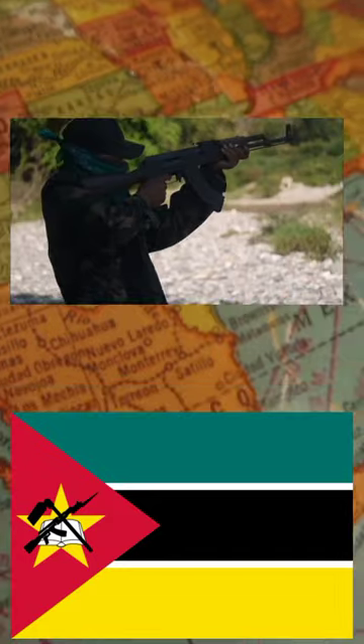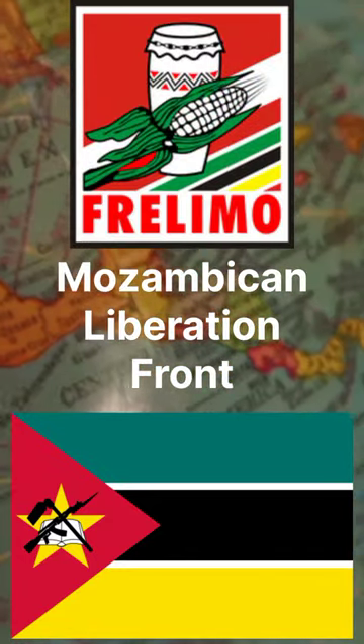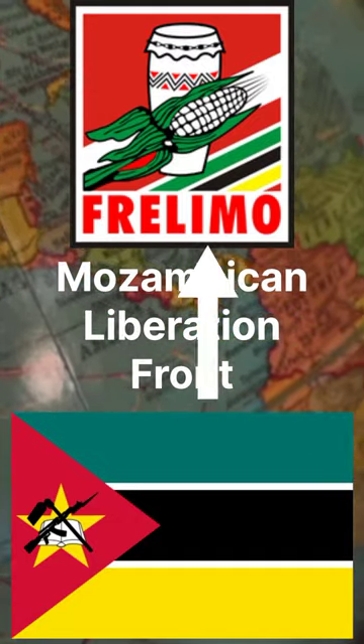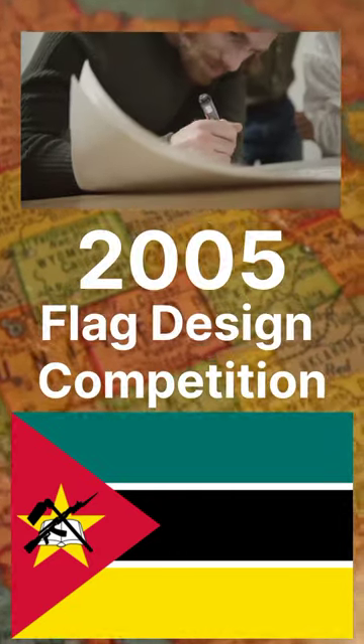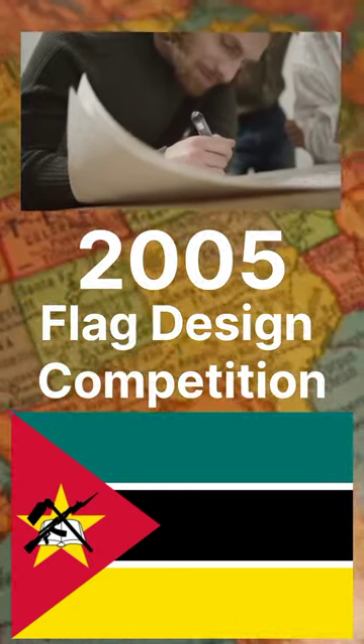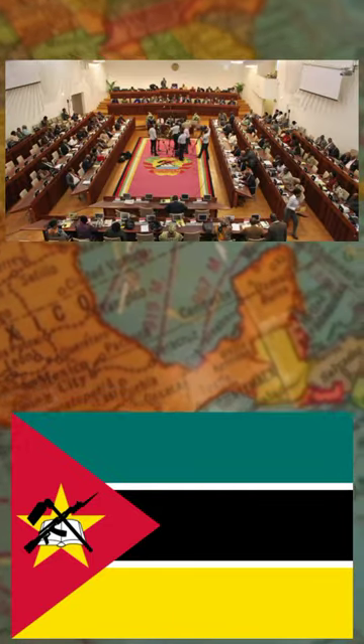flag in the world which features a modern assault rifle. The flag is based on the Mozambican Liberation Front, also known as FRELIMO, which is currently the leading party in Mozambique. In 2005, a competition was held to design a new flag for Mozambique. A winning flag was selected but later rejected, as it was opposed by FRELIMO.